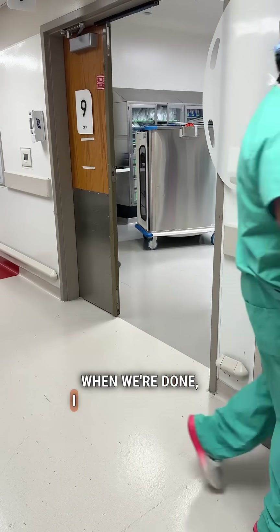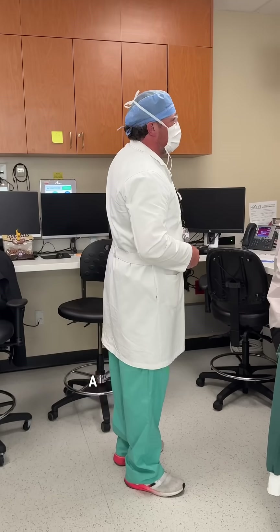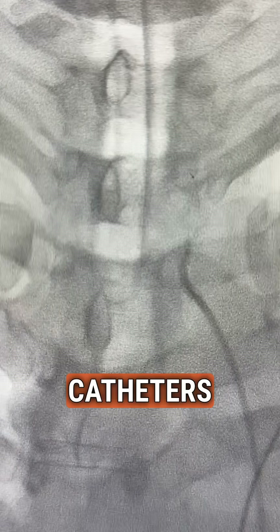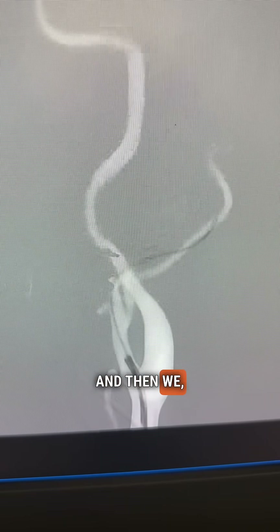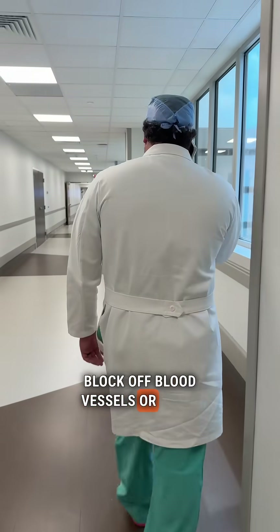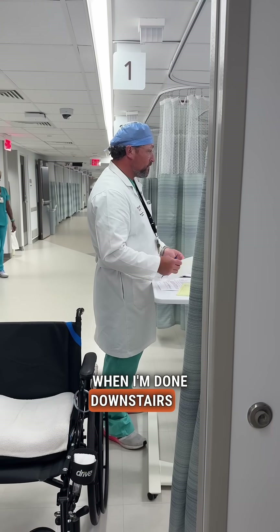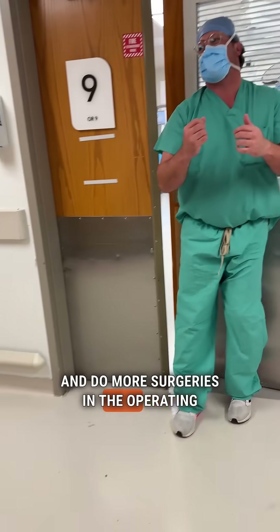When we're done, I go back and start more rounds. Then I have a procedure in the interventional radiology suite — that's my team. We use catheters and wires to take pictures of the blood vessels in the head and neck, and then we block off or treat those blood vessels for pathology. When I'm done downstairs in the radiology suite, I'll usually come back upstairs and do more surgeries in the operating room.